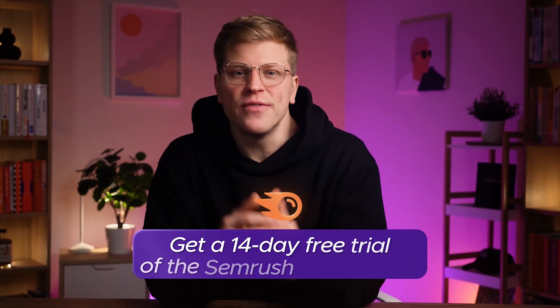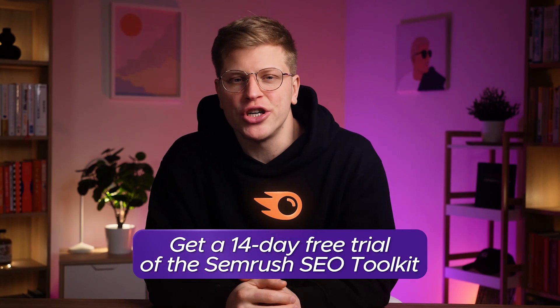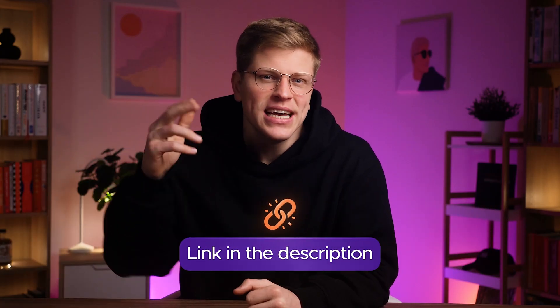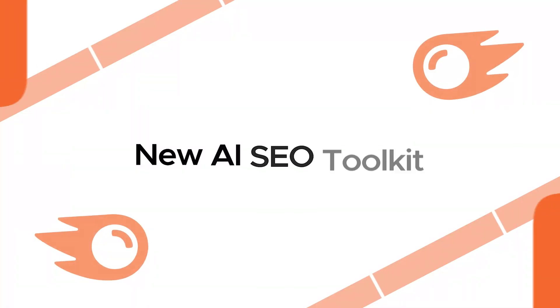Get your exclusive 14-day free trial of the SEMrush SEO Toolkit with the new AI updates we just covered, using the link in the description. Next, let's take a look at the new AI tools SEMrush has developed — the new AI SEO Toolkit, which is a separate add-on to your core SEMrush plan. This is where SEMrush is really moving beyond traditional SEO and into the future of search.